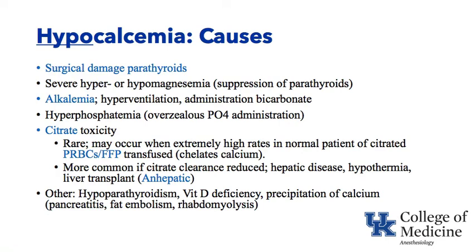Citrate toxicity is more common if citrate clearance is reduced. If you're pouring in blood and the liver can't take that citrate and convert it to bicarbonate — similar to how the liver converts lactate to bicarbonate — citrate can build up, bind calcium, and cause cardiovascular effects. For example, in the anhepatic stage of a liver transplant, the liver is not available to metabolize citrate, so it builds up and binds calcium. Other causes of hypocalcemia include hypoparathyroidism, vitamin D deficiency, and precipitation of calcium in tissues during fat embolization, rhabdomyolysis, and pancreatitis.